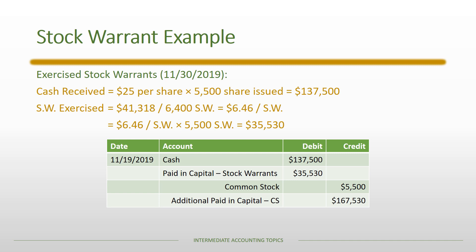When we record the stock warrants being exercised, we have the two debits already calculated: the cash amount and the debit to the stock warrant account. The common stock account is credited for the par value of $1 per share, and any amount above par is assigned to additional paid-in capital — common stock.